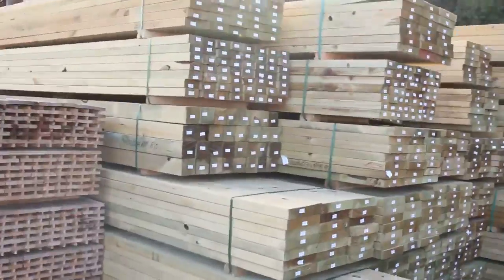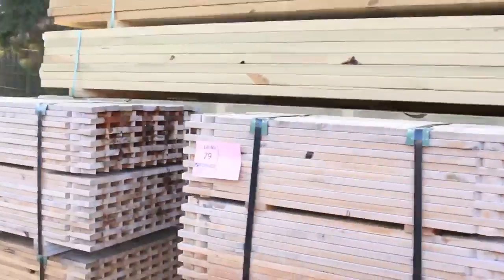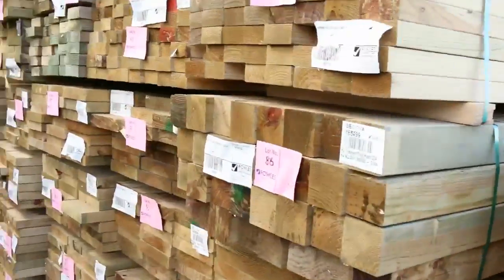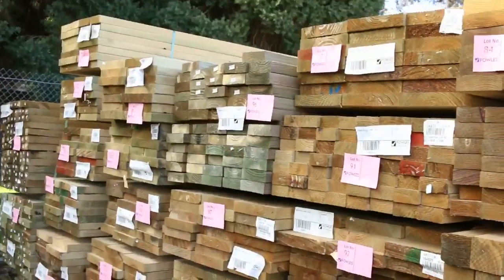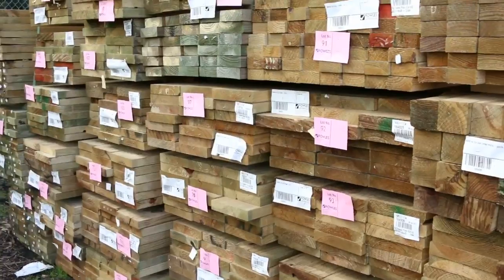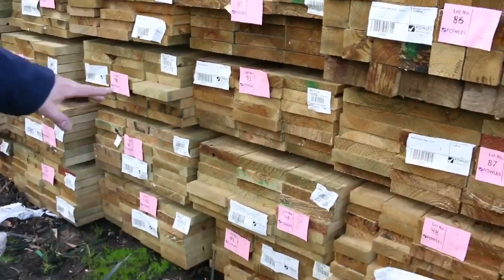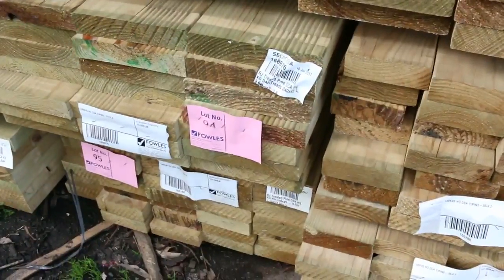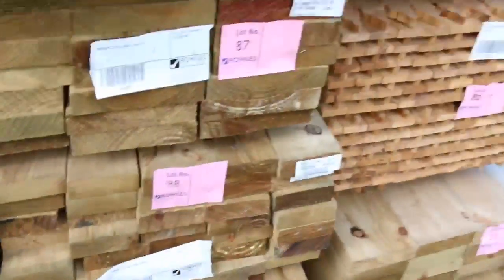A lot of the rougher dressed T2 treated pine here. We've got pickets — 50 to 60 cents a piece — pretty cheap. Some of the wider boards in the T2: 240x45 and still a little bit of the 290x45 left as well. Along with stair tread profiles — the non-slip groove just for stair treads. Great buying on those.